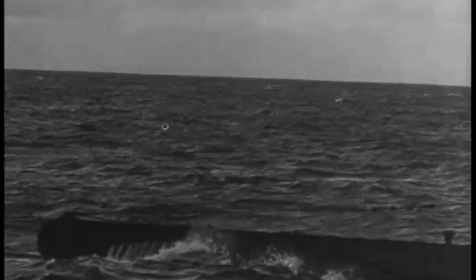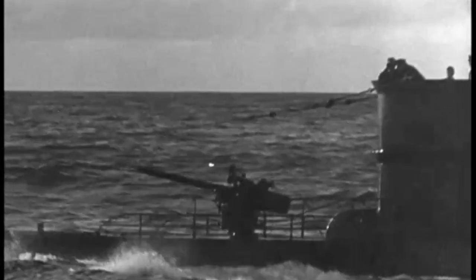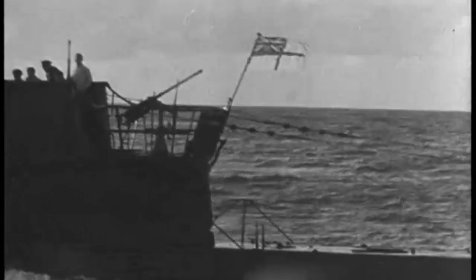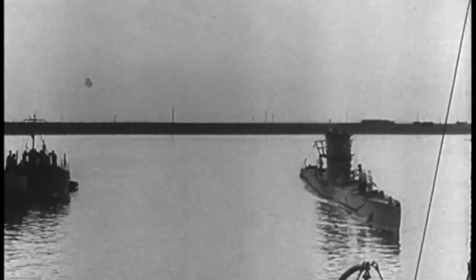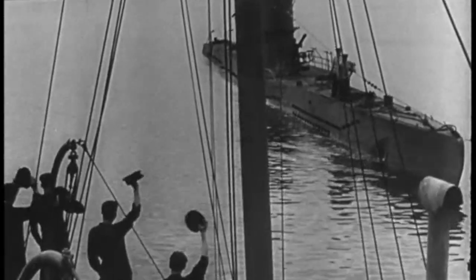That German submarine, now manned by a British crew, was captured in one of the surprise episodes of the war. A Hudson bomber spotted the U-boat on the surface and attacked it with gunfire. With depth bombs from the plane also threatening, the submarine surrendered. The undersea raider was taken to England and received with cheers, acclaimed for a dramatic exploit of the war at sea.